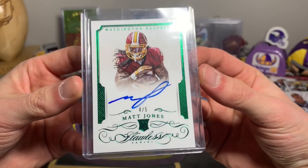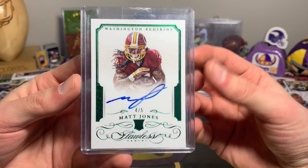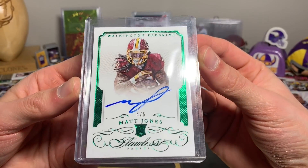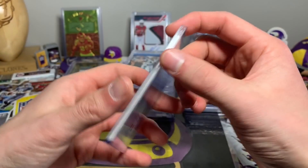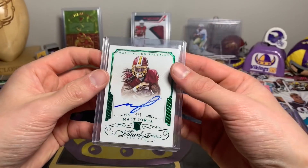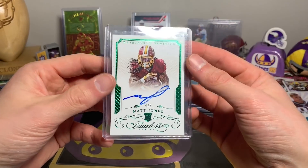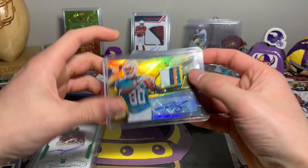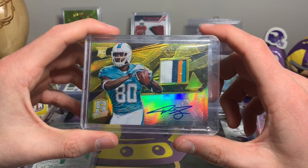This one I couldn't help myself — it is a Flawless Matt Jones. Not a big name, but 4 out of 5, super short print. Matt Jones from 2015 Flawless rookie auto. Had to pick it up — I mean, less than three dollars, I couldn't help myself. Then I have another impulse buy — Deon Sims, a rookie patch auto from Spectra, the gold parallel, numbered 9 out of 10.